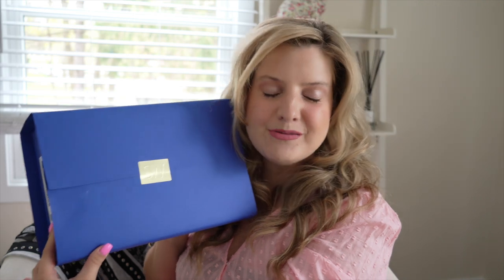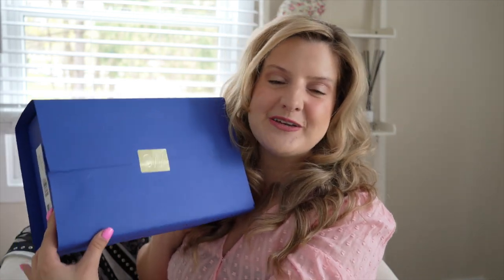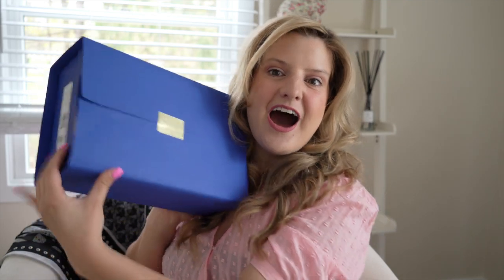In today's video, I'm going to be unboxing my newest Stuart Weitzman sandals. I decided I was going to treat myself with a new pair of jelly sandals by Stuart Weitzman. I think they're new for 2022, so if you're interested in seeing what I got and want to know my thoughts, keep on watching.